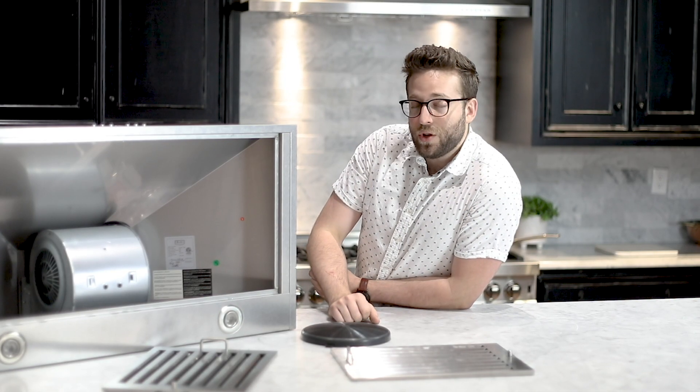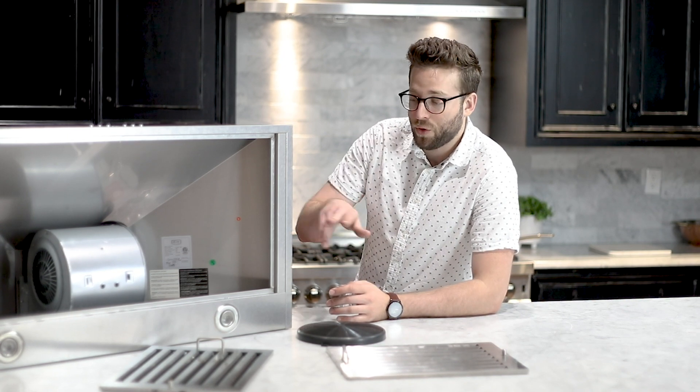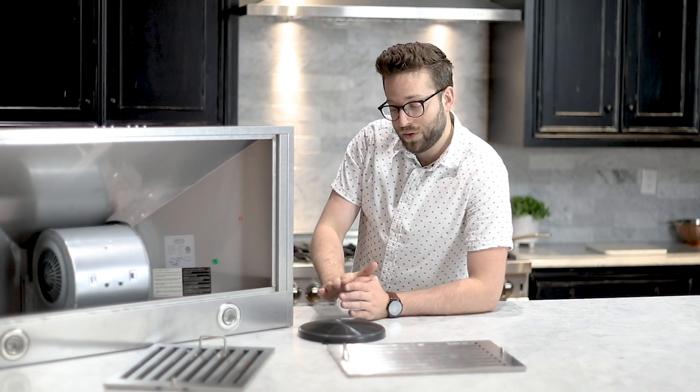Bigger range hoods usually means more power — the more motors involved, the more CFM — but keep in mind that CFM isn't everything. CFM stands for cubic feet per minute, so how much cubic feet of air will be removed per minute through the range hood. With gas stoves you're going to want more powerful range hoods than electric, because with gas you're burning up excess carbon monoxide.